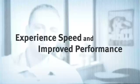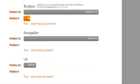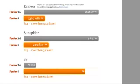The first new thing I'd like to talk to you about is speed. It all starts with our new JagerMonkey JavaScript engine. It's the fastest we've ever shipped, up to six times faster than previous versions of Firefox.